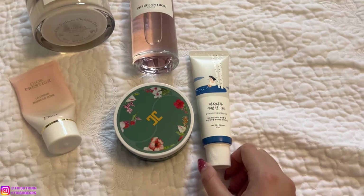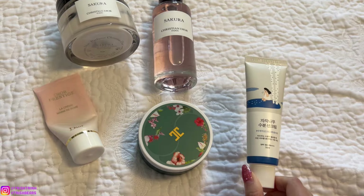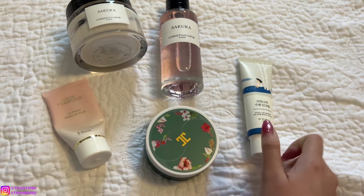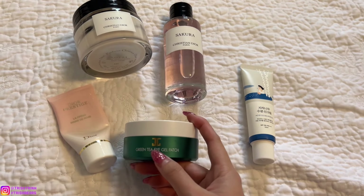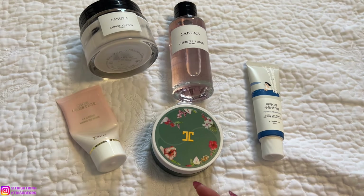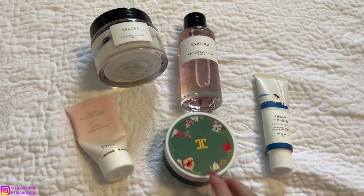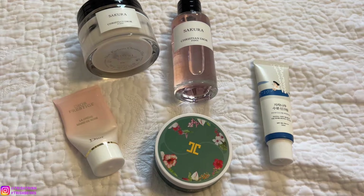For skincare, I've been loving the Round Lab Birch Juice Moisturizing Sunscreen — it's number one and super popular in Korea. It's great for dry skin, very moisturizing, and has no white cast. The other skincare I've been loving is from JJUN — this is their green tea eye gel patch. I put eye cream on first for dark circles, then apply this patch for de-puffing, wrinkles, and skin elasticity. It smells just like green tea.